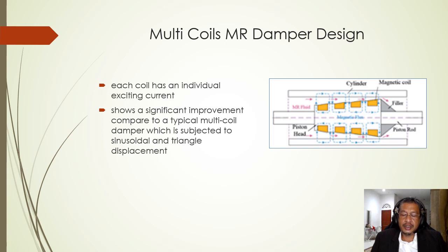Zeng et al. in 2016 designed a multi-coil damper where each coil has an individual exciting current. The novel design of the multi-coil MR damper shows significant improvement compared to a typical multi-coil damper subjected to sinusoidal and triangle displacement.